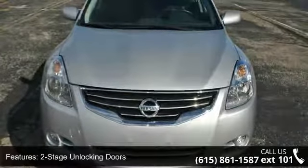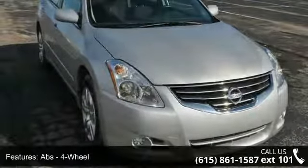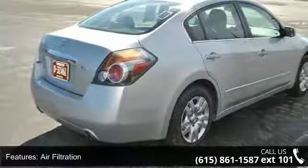Enjoy these notable features: two-stage unlocking doors, ABS four-wheel, active head restraints, dual front air filtration, airbag deactivation, occupant sensing passenger, alternator 110 amps.